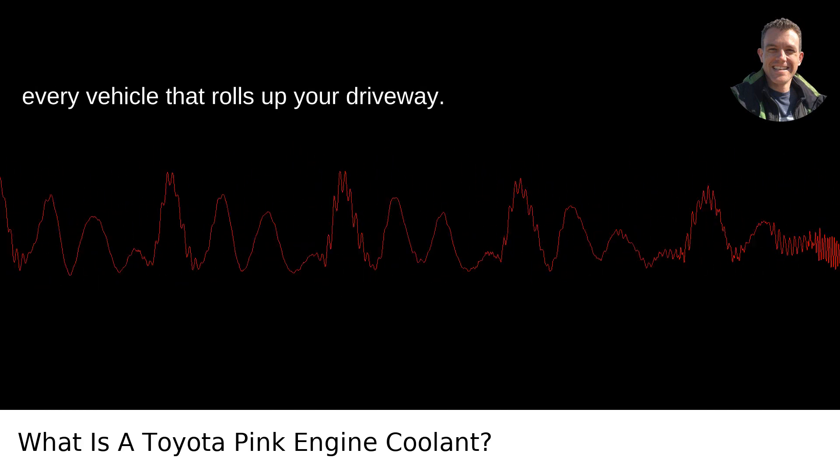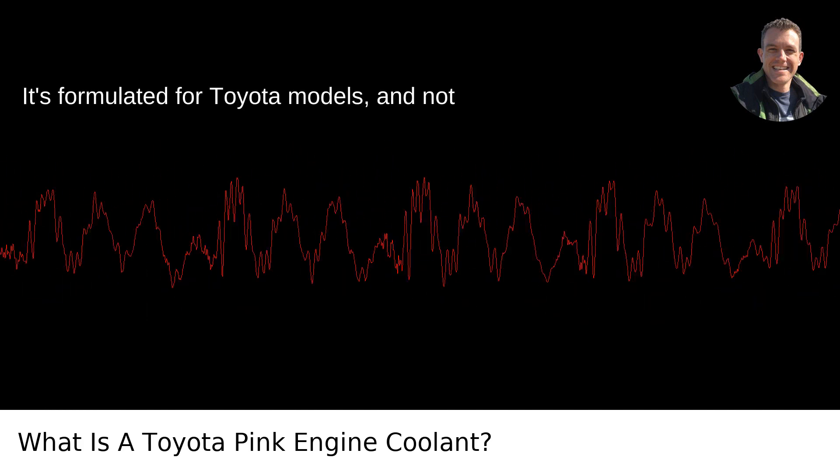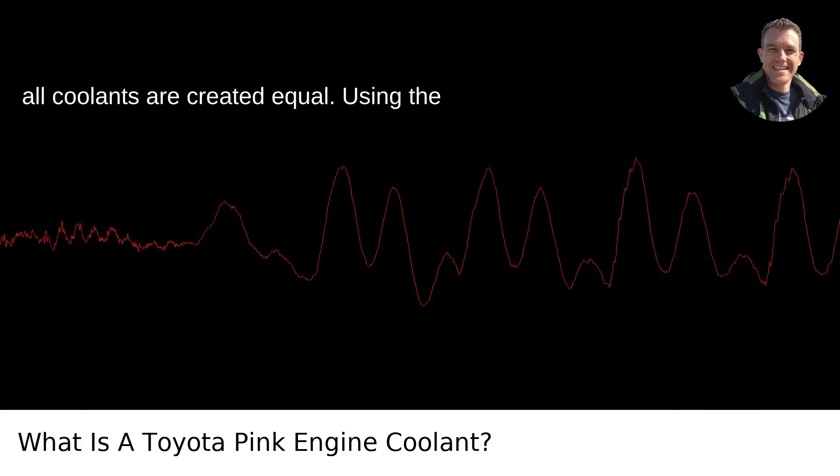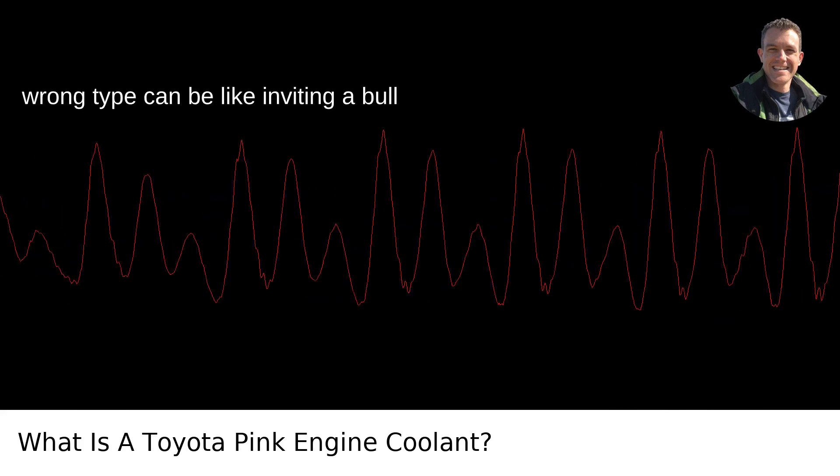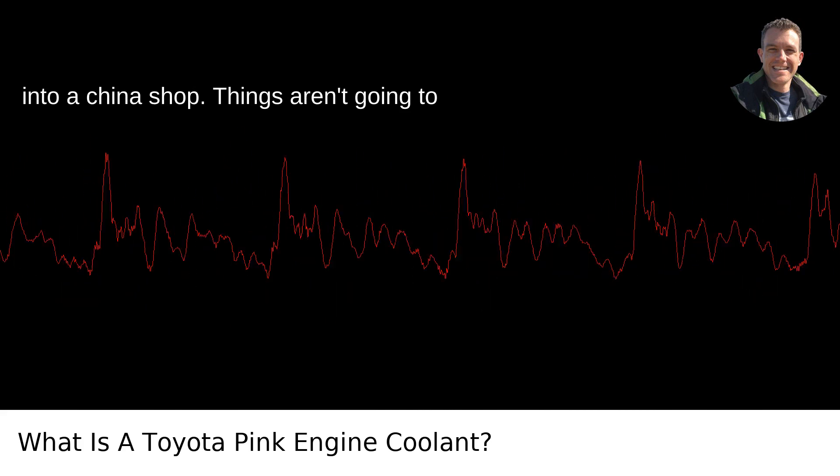But don't go pouring this pink nectar into every vehicle that rolls up your driveway — it's formulated for Toyota models, and not all coolants are created equal. Using the wrong type can be like inviting a bull into a china shop; things aren't going to end well.